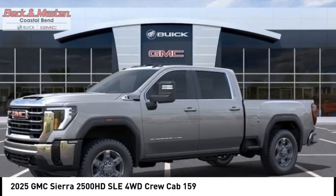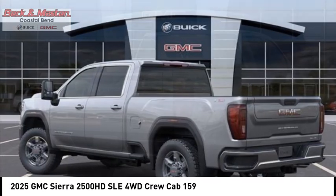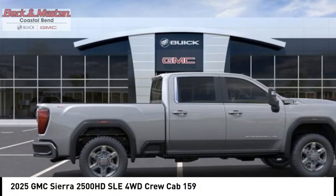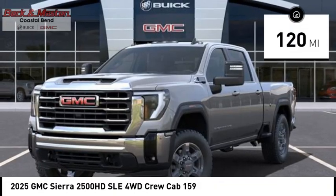Come test drive the 2025 Sierra 2500 HD. The GMC Sierra 2500 HD has all your workhorse basics covered. No worries here — this vehicle has less than 200 miles.